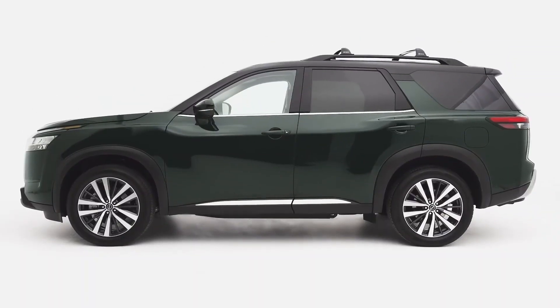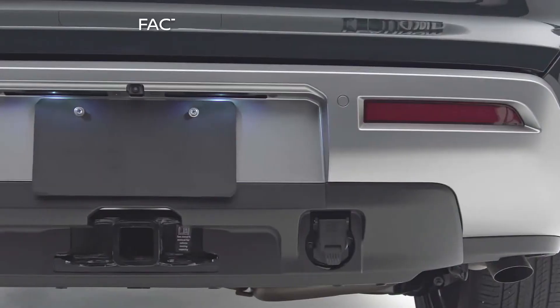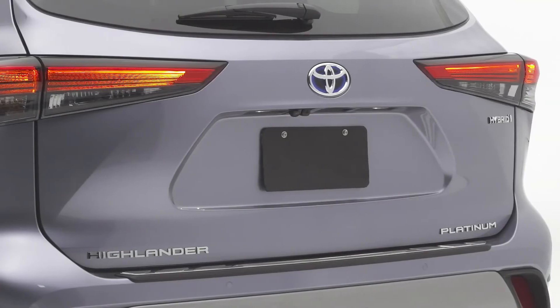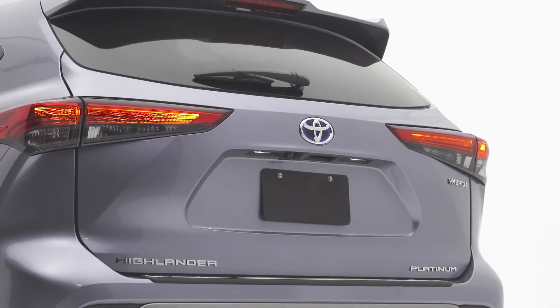To help you tow safely and with confidence, the Pathfinder is equipped with standard trailer sway control and a factory installed trailer hitch receiver. The Toyota Highlander, on the other hand, can tow up to 5,000 pounds and does not offer a factory installed trailer hitch receiver.